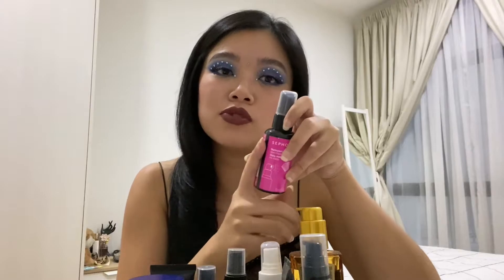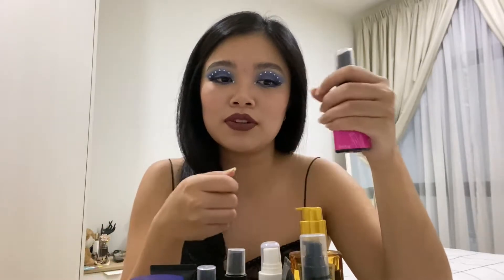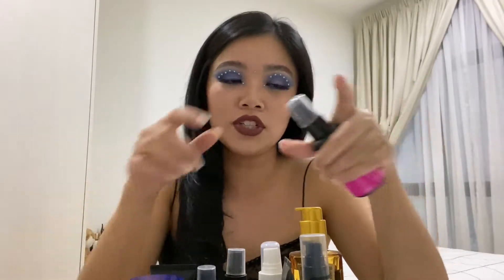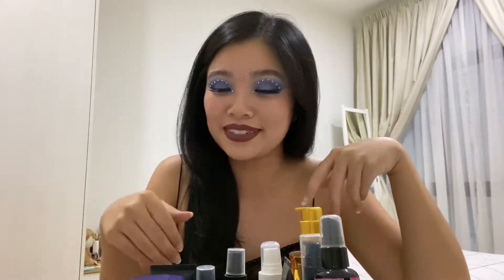I also have my brush cleaner — this isn't for a full clean but sort of in between makeup looks, to make sure whatever color was used previously isn't stuck on the brush. There's also some hair stuff, and one item for Kieran, because that's the only thing he has on this entire table. Everything else is mine.